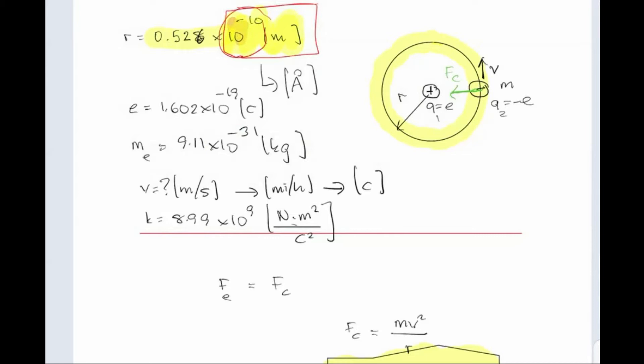So if this electron is missing, it's going to get a new one, right? And the new one is going to be moving at exactly the same speed. So how do these charges know how to get up to that speed? How do these charges know where the orbitals are?